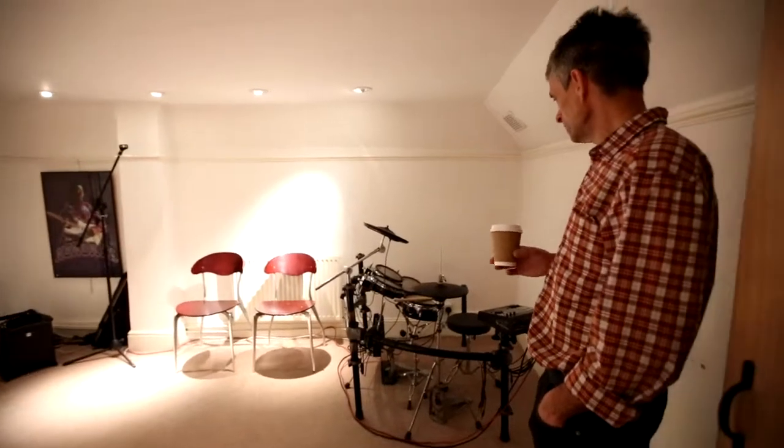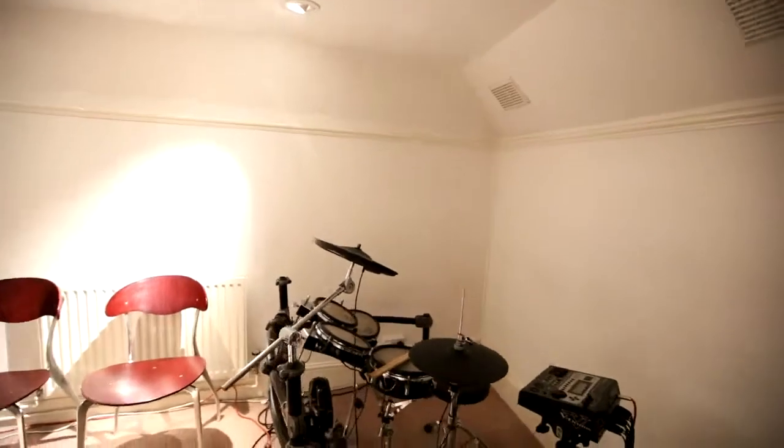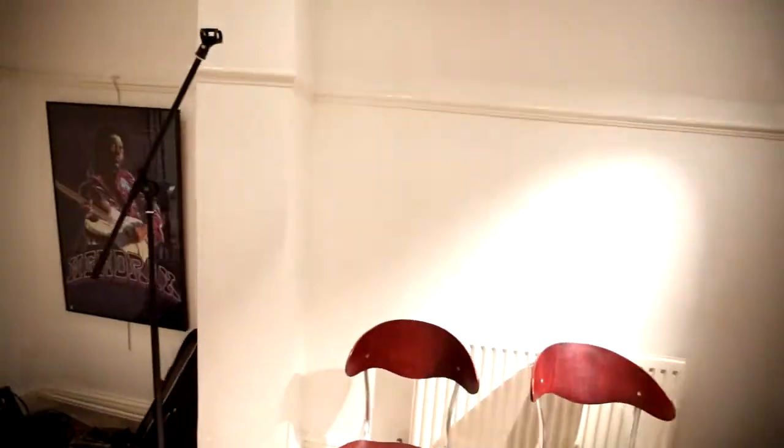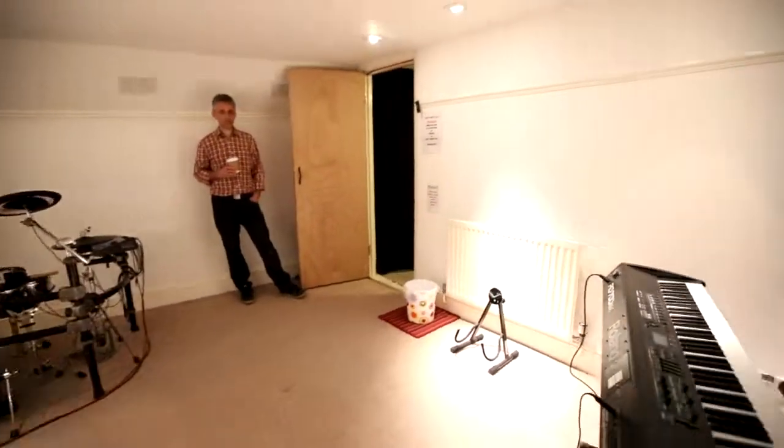Equipment-wise, we've got an electronic drum kit, there's a 300 watt PA system, and again an 88-note fully-weighted piano.